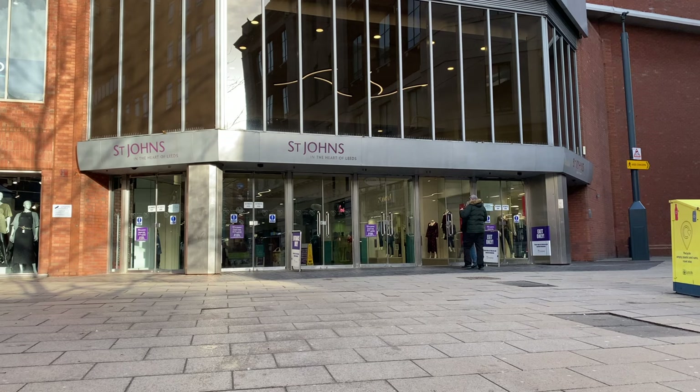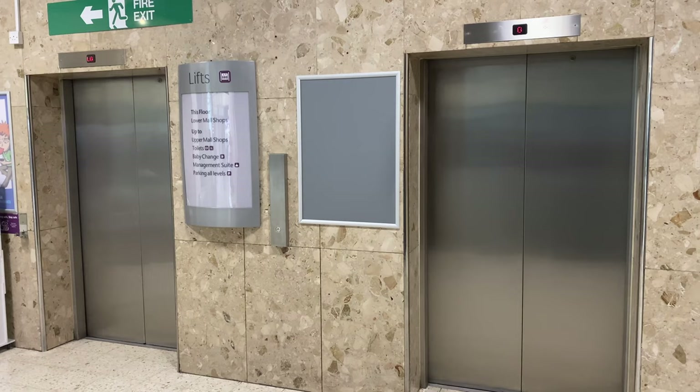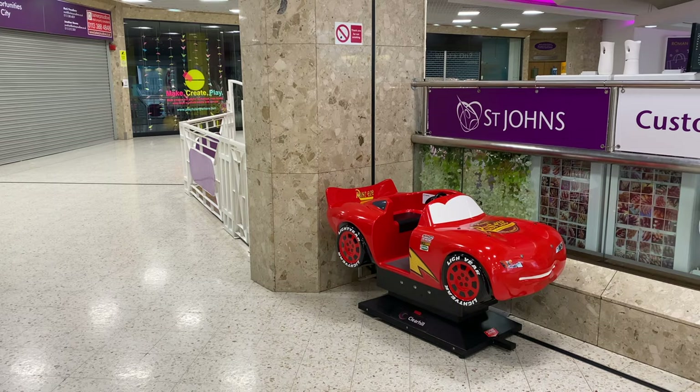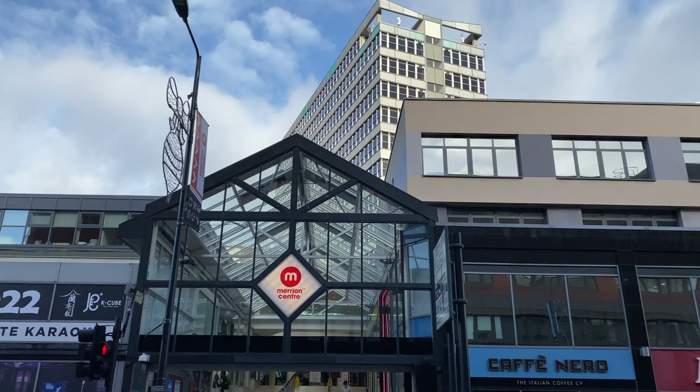Hey everyone, and welcome back to Dev Mall Walking. In my last video, I took a detailed look at the first Dev Mall I ever encountered more than a decade ago, St. John's Centre. In this video, I'd like to zoom out a little and look at the state of retail in Leeds more generally.